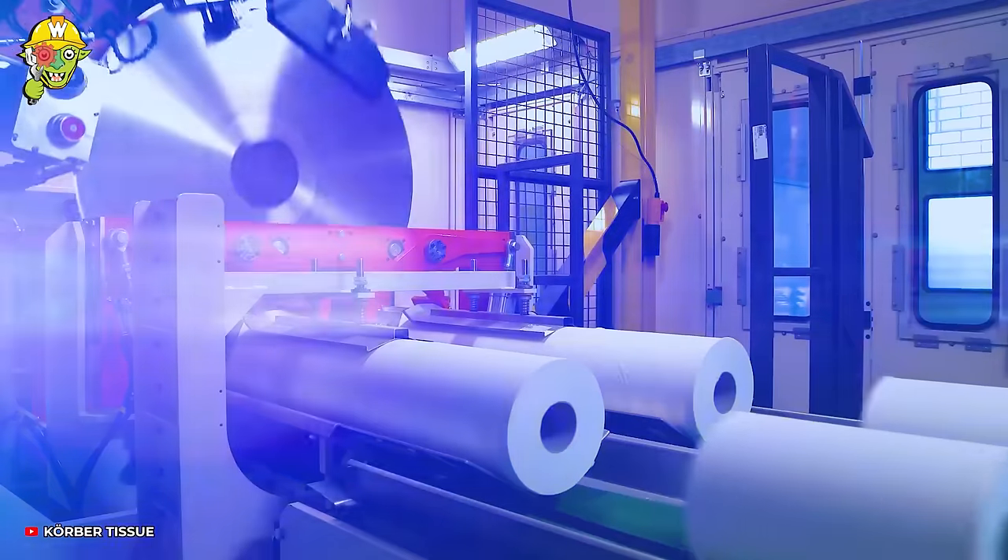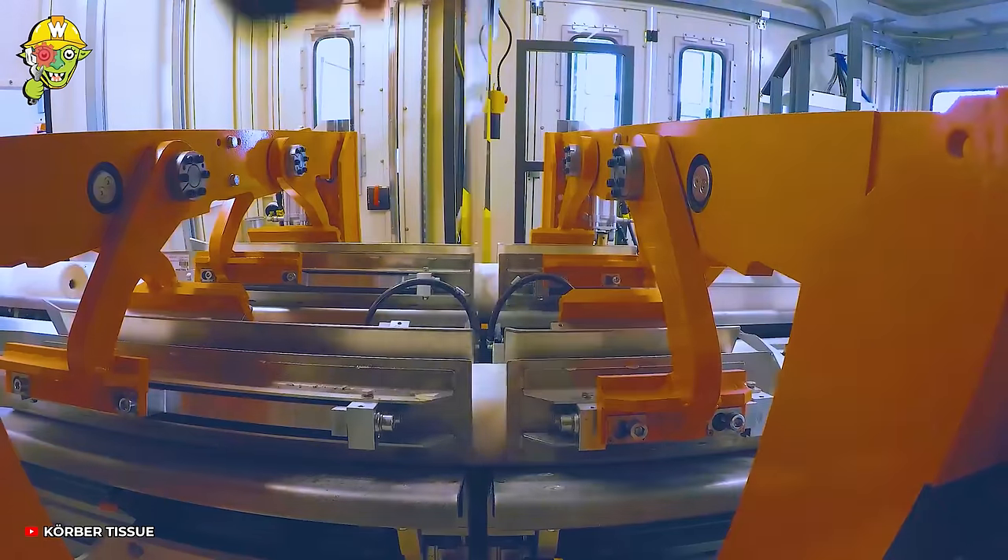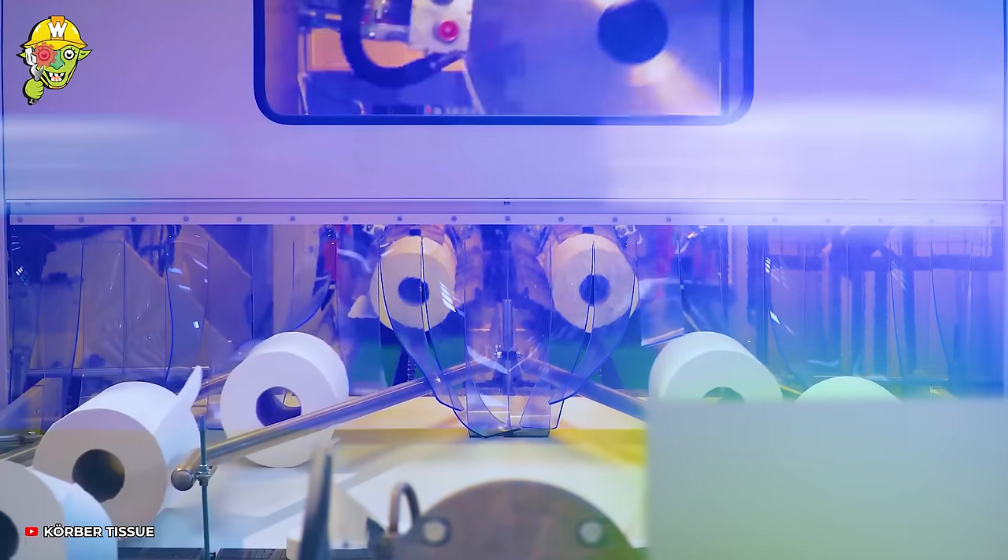For large industrial paper rolls like these, a sufficiently large blade is needed to cut them.